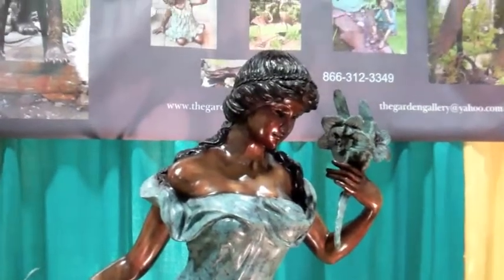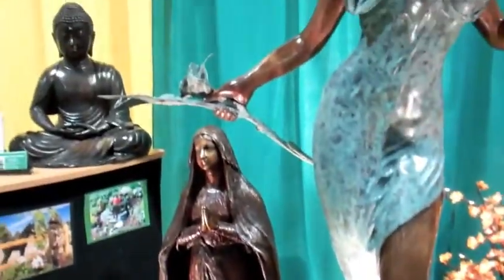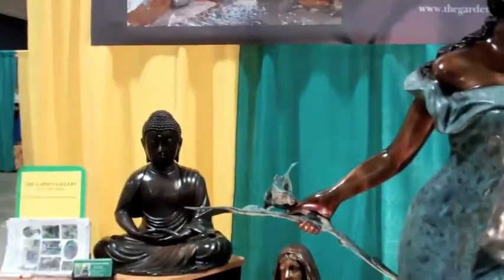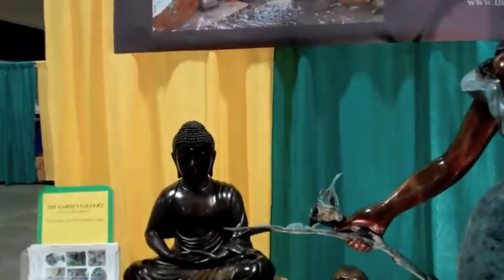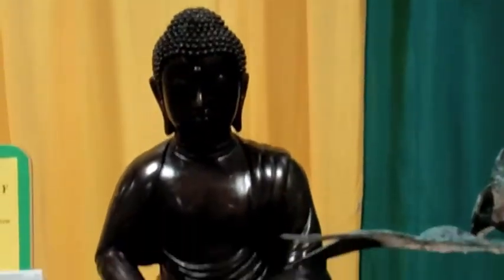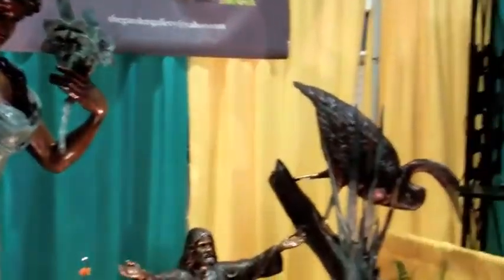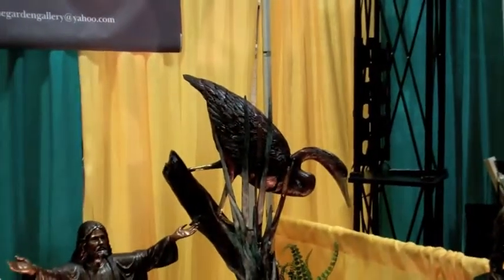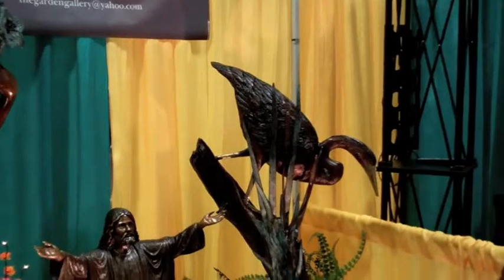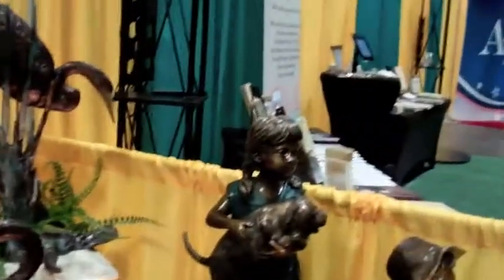Look at this lady — she's gorgeous. These are made by several foundries in Thailand for us. And there's a Buddha — that's a lovely Buddha. So you are basically selling to the cemeterian, who then can resell to his customers, or he can use the pieces to just decorate his own grounds to make them more appealing.